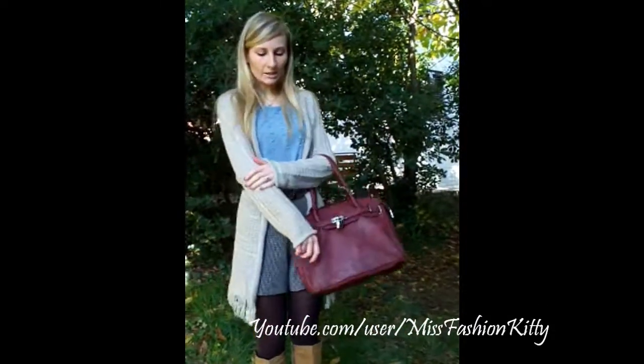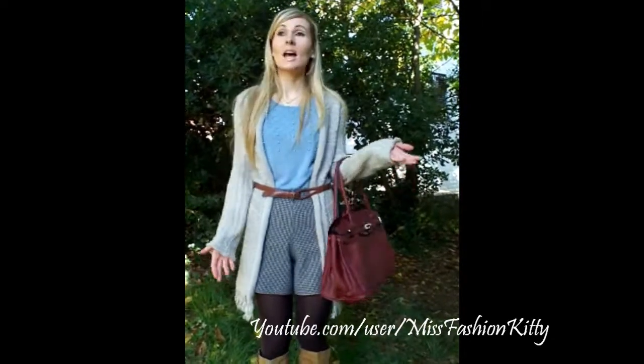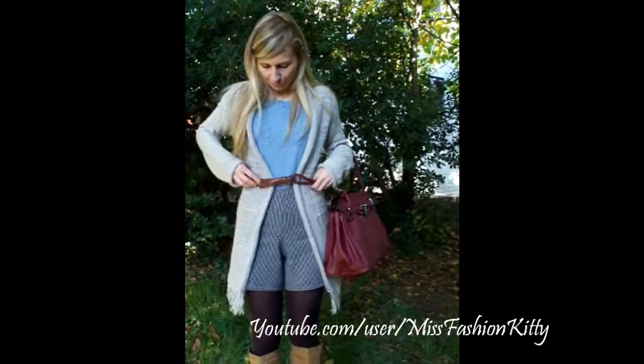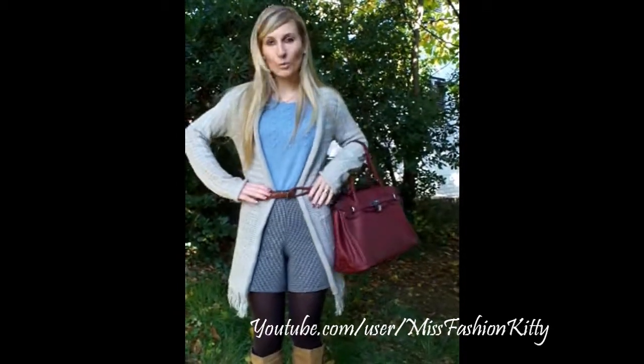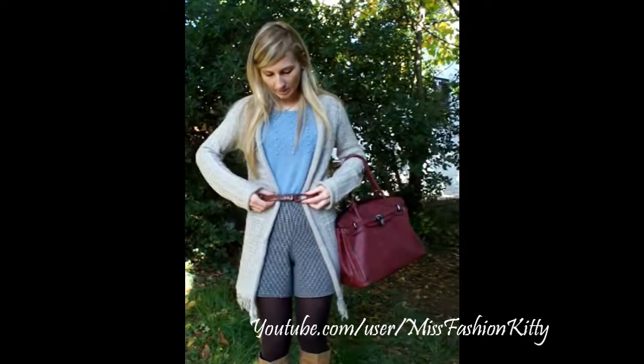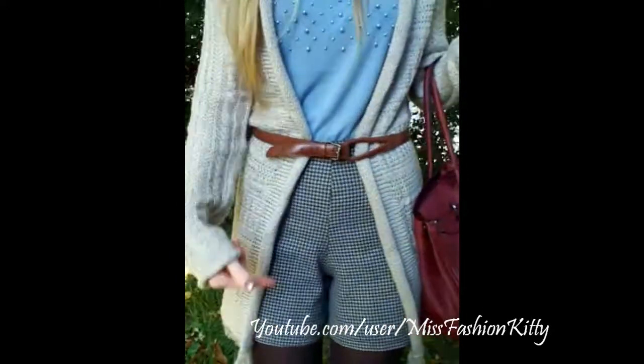Because it has got this neutral collar, I believe it goes really well with a lot of different outfits and styles. And just to accentuate my waist and to complete this outfit, I put this thin brown belt that goes well with my tights.